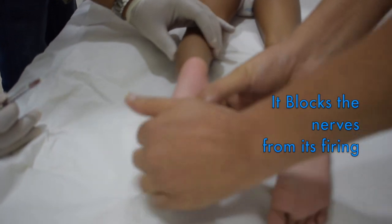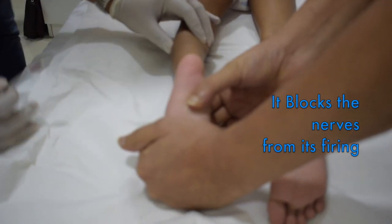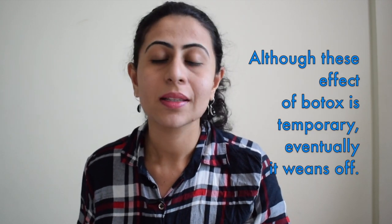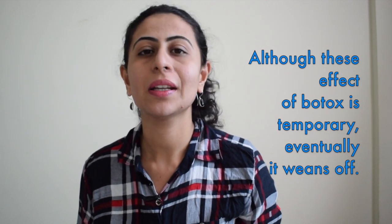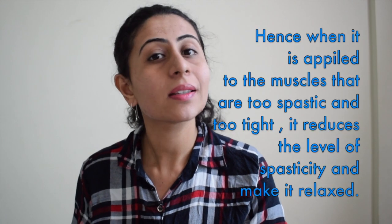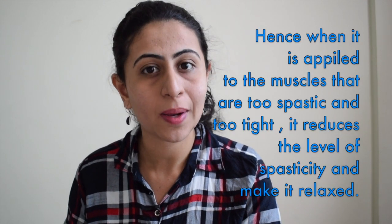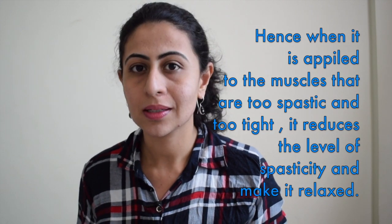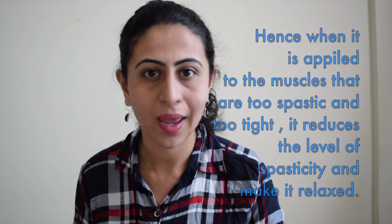Basically, what Botox does is it blocks the nerves from firing. Although this effect of Botox is a temporary one and eventually it wears off, when it is applied on muscles that are too spastic or too tight, it actually reduces the levels of spasticity and makes them much more relaxed.